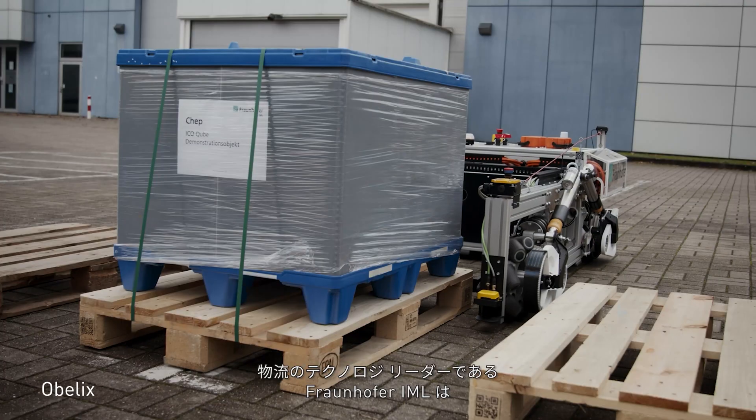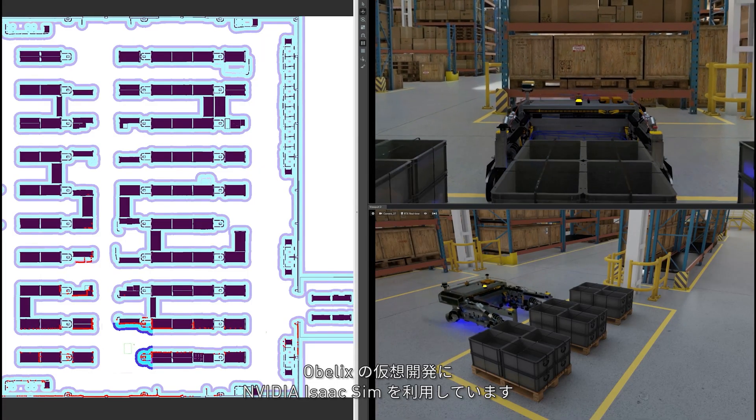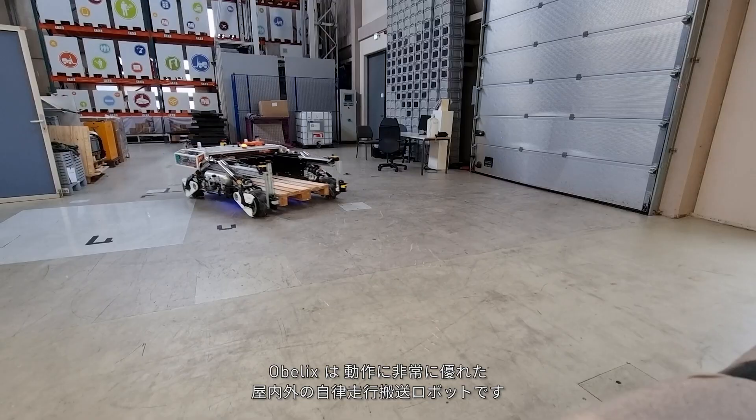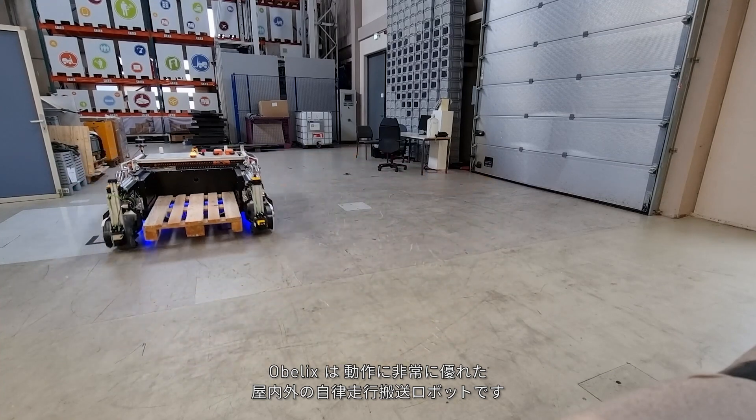Fraunhofer IML, a technology leader in logistics, uses NVIDIA Isaac Sim for the virtual development of Oblex, a highly dynamic indoor-outdoor autonomous mobile robot, or AMR.